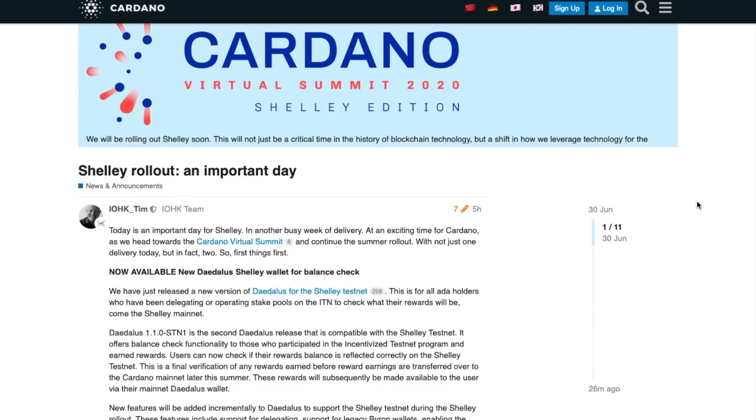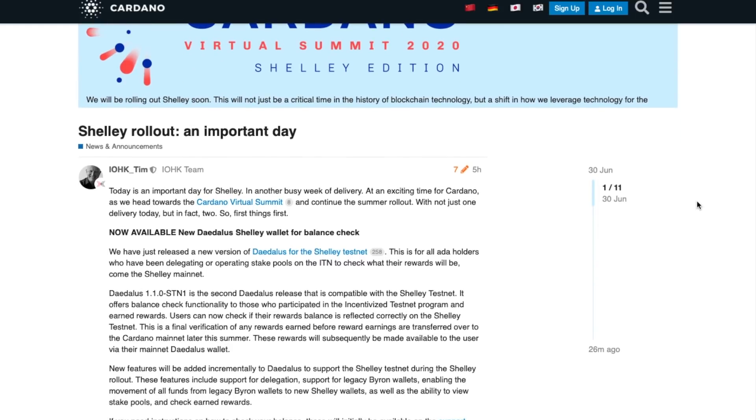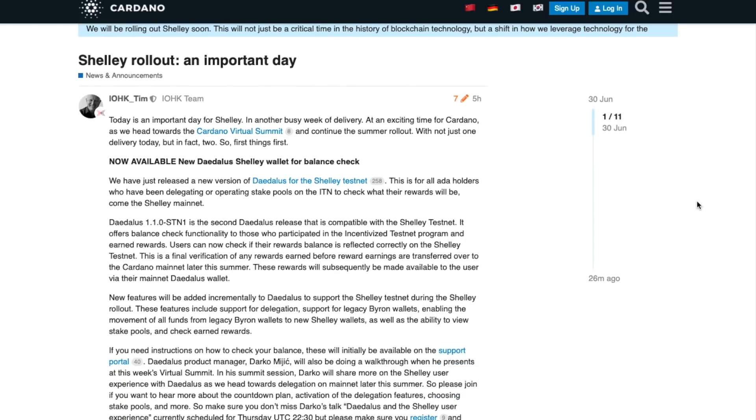First things first — very exciting to see that a new Daedalus version has been released specifically for the Shelley testnet. This is intended to allow all ADA holders who've been delegating or operating a stake pool on the incentivized testnet to check what their rewards will be when it comes to launching Shelley on mainnet. This is a second release compatible with this specific version, and you'll be able to use your recovery phrase or private key to verify the rewards paid out to you over the course of the incentivized testnet.